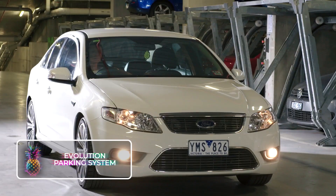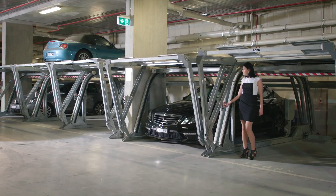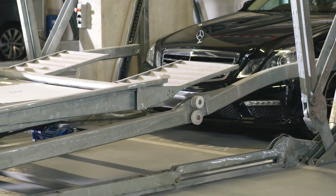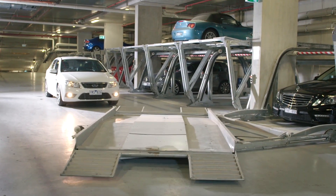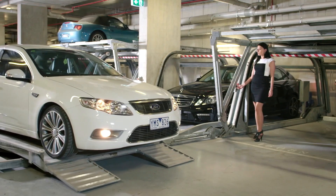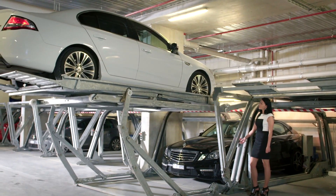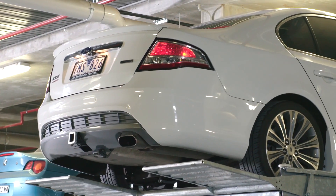Evolution Parking System. Meet the Evolution Parking System, your new parking buddy. Imagine a forklift, but instead of lifting boxes, it's all about cars. Picture an open parking slot from the bottom, just waiting for your car. A specialized lift expands outwards and descends to invite another vehicle to hop on. Once the guest vehicle is securely on the lift, it ascends, tucking itself neatly above the first car. Just like that, two cars find a cozy home in what was once a space for one.